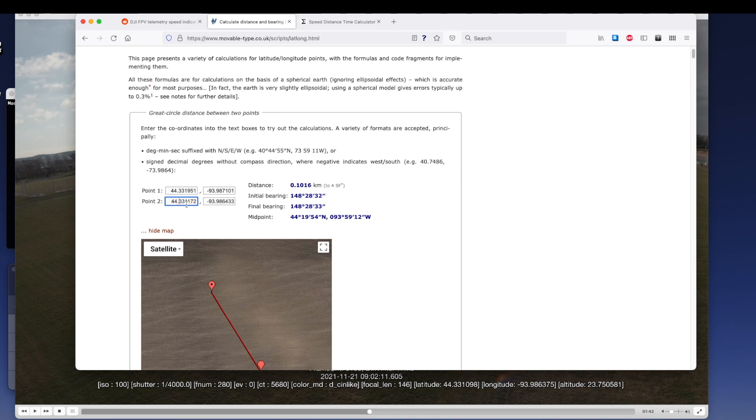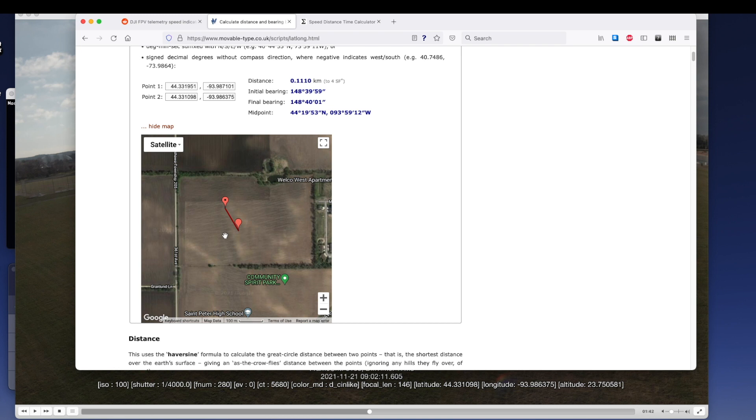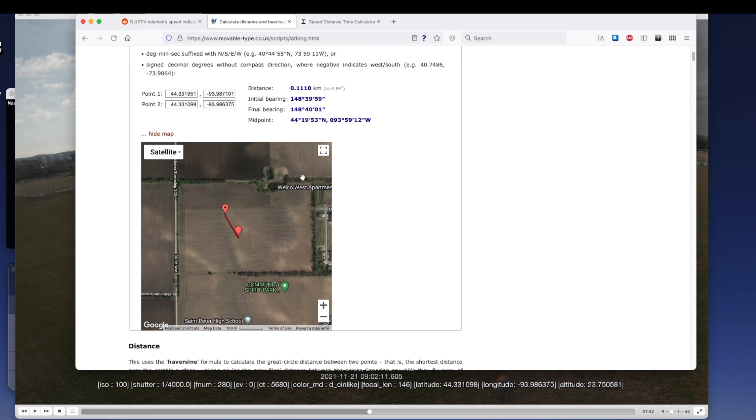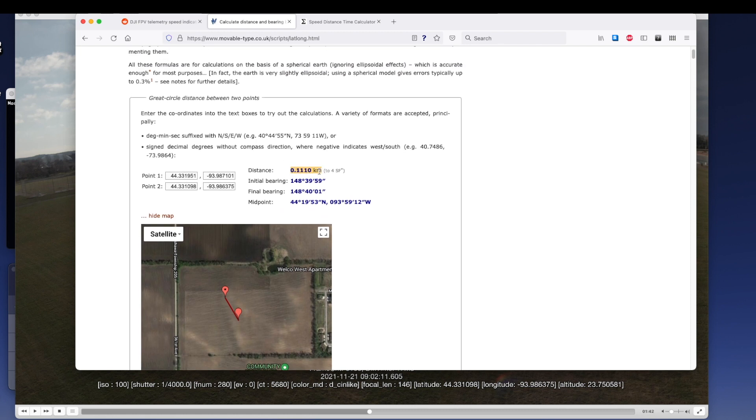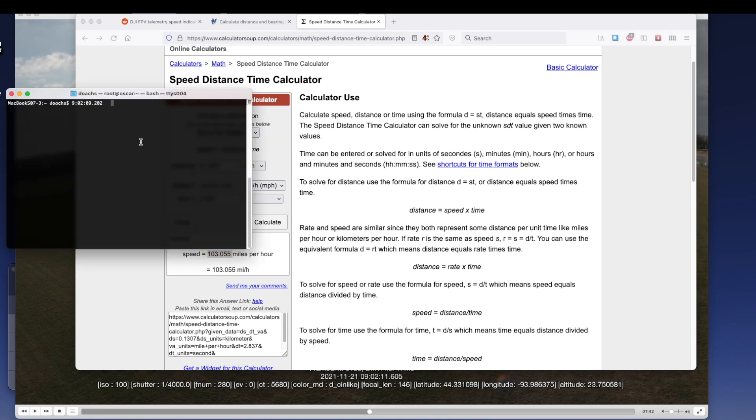Point number two is 44.331098, and the longitude is 93.986375. This website shows a handy little satellite map of approximately where they were — this is an old aerial image, but it does show me pretty much right where I was flying. The distance I traveled was 0.1110 kilometers. Now I also have to write down this other time to make sure I get that right: 9:11.605.